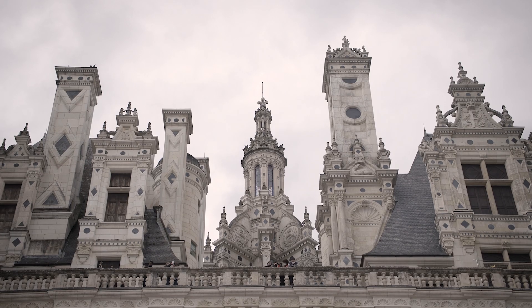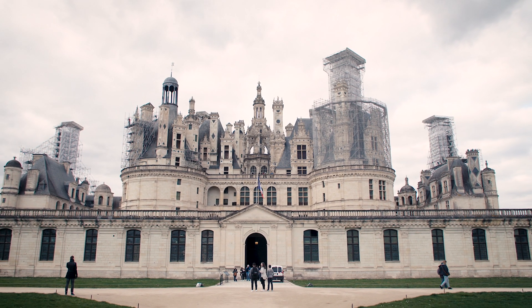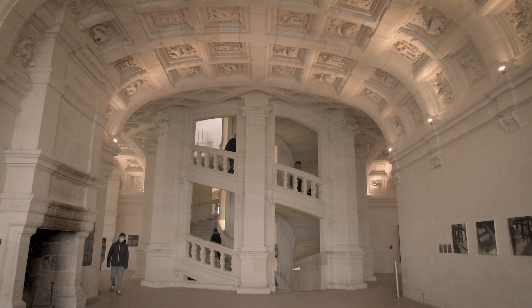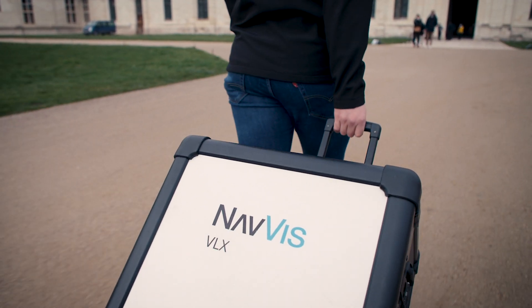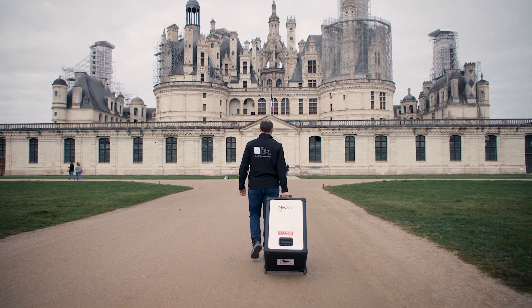The Château de Chambord. Chambord Castle is the biggest of the Loire Valley castles and is classified as a UNESCO World Heritage Site. With 426 rooms, 77 stairwells, and over 300 fireplaces, it is truly a Renaissance architectural treasure. It will now be scanned and some more of its secrets will be uncovered.